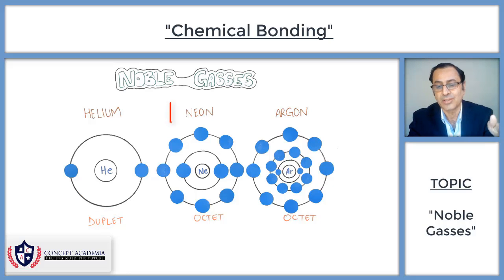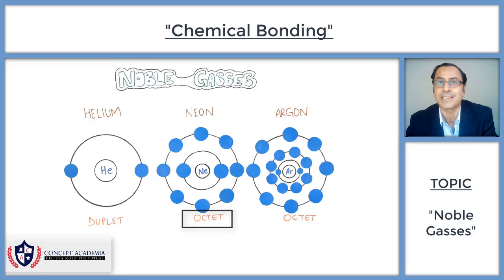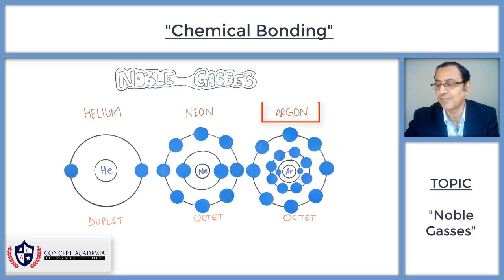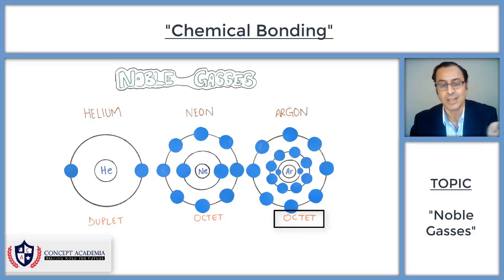In the case of neon, the second shell is the last shell and it has eight electrons — we say it has a complete outer shell and an octet. Similarly, in the case of argon, the last shell also has eight electrons, giving it a complete outer shell and an octet.